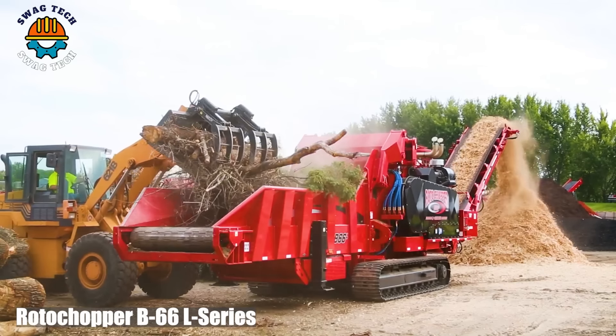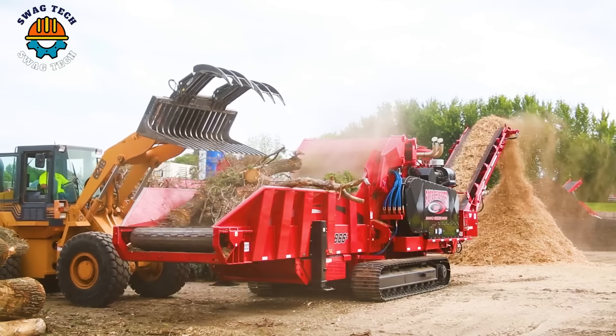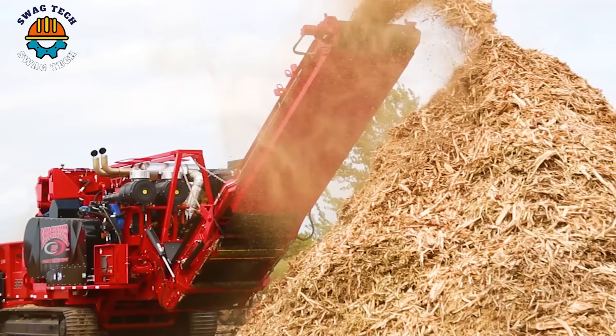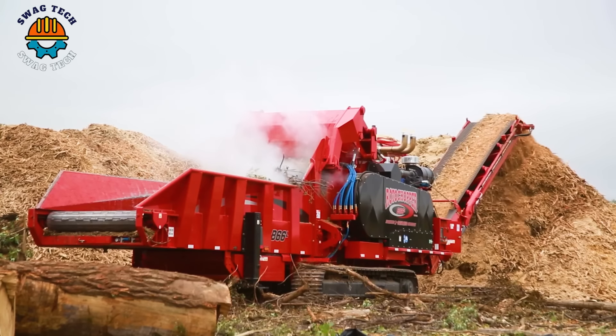With a high-capacity grinding chamber and advanced features, the Roto Chopper B66L Horizontal Grinder efficiently processes wood waste, contributing to waste reduction and biomass production.